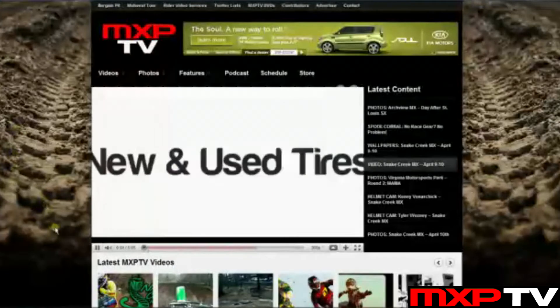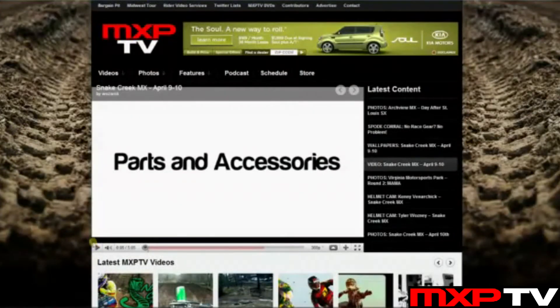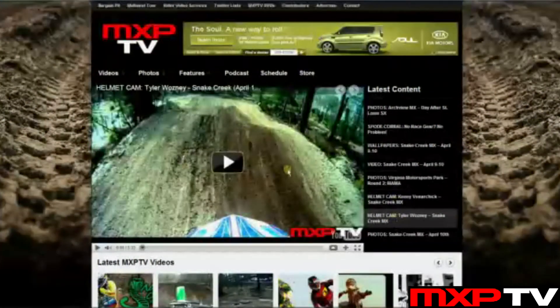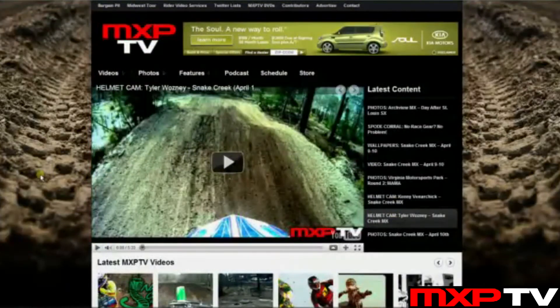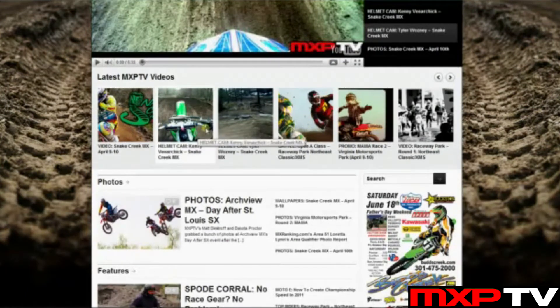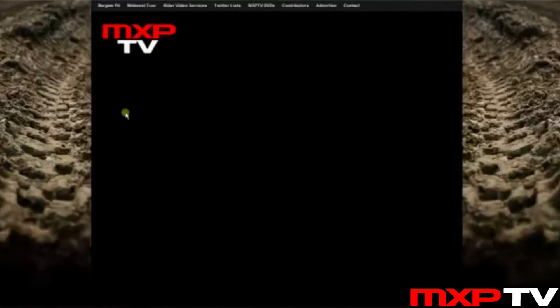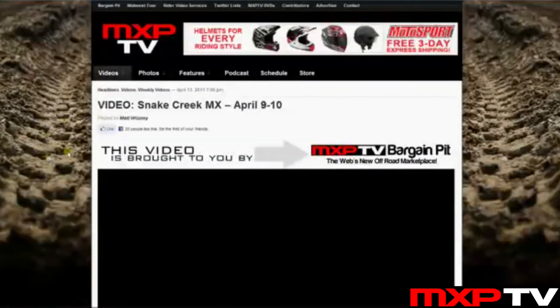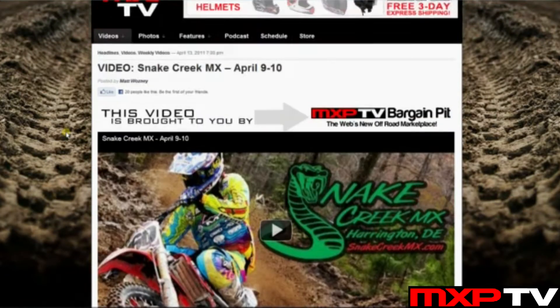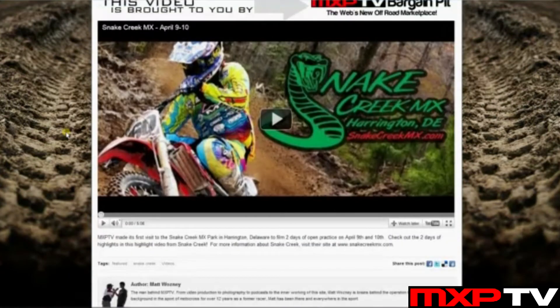It's very instant — you click the player right here and it starts up right away. It's all through YouTube as well, so it's a lot easier to see our newest videos right on the home page. This applies to our other videos too, like the helmet cam videos from Snake Creek. If you want to watch a video at full page width, just click through to the video page and it'll bring it right up full width.